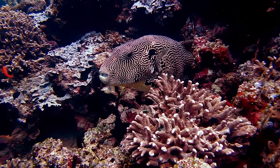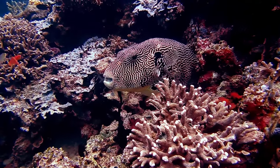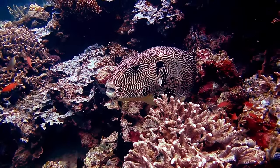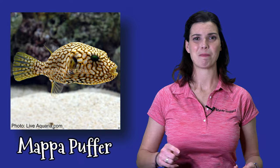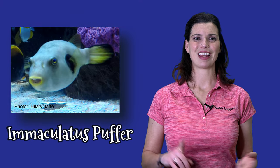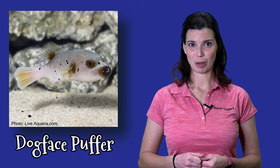Let's talk about some of my favorite FOWLR species. Starting off with my top species: pufferfish. I absolutely adore pufferfish — they have fantastic personalities, kind of like an underwater puppy dog. They'll follow you back and forth across the tank and may even spit water at you if they're hungry. Some puffer species you might keep are the Mappa puffer, the Immaculatus, the Stars and Stripes puffer, or even a Dogface puffer. There's a whole variety out there for you to choose from.